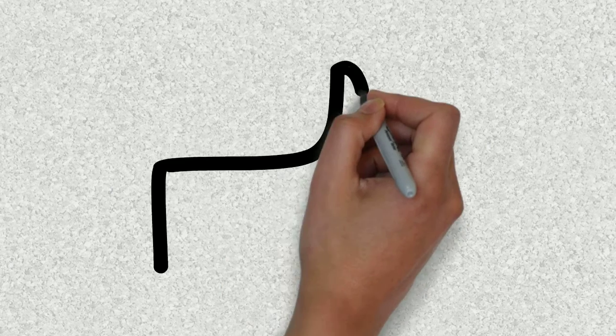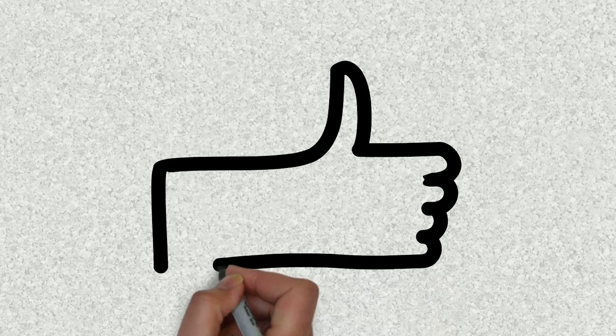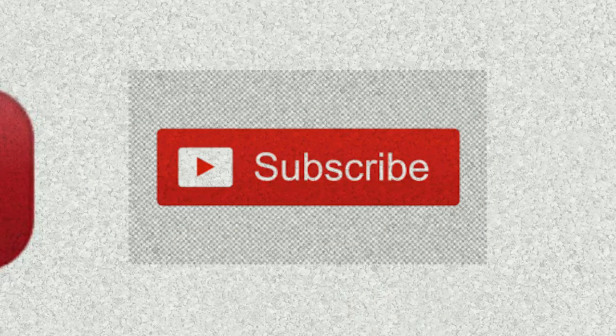Thank you for watching this video. If you enjoyed it, give it a thumbs up, share it with your friends, and don't forget to subscribe to my channel. Take care and goodbye.